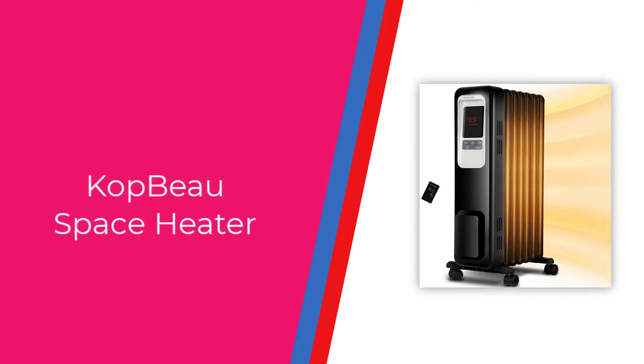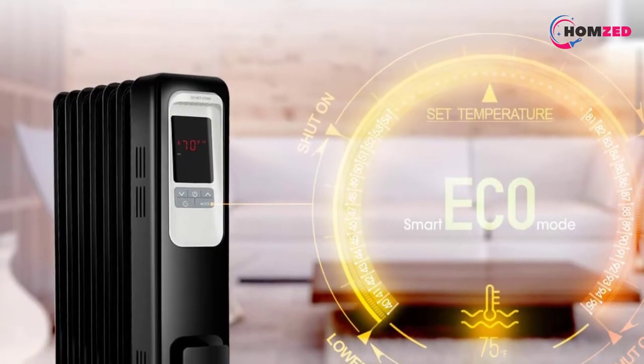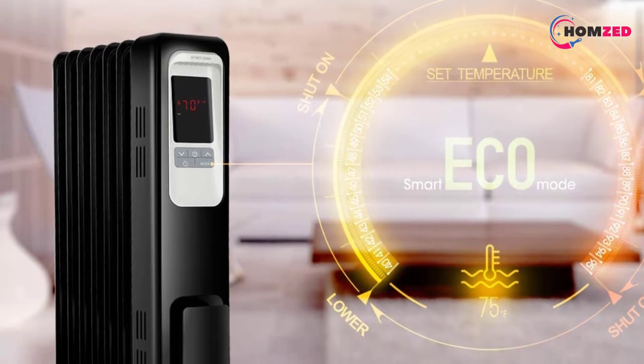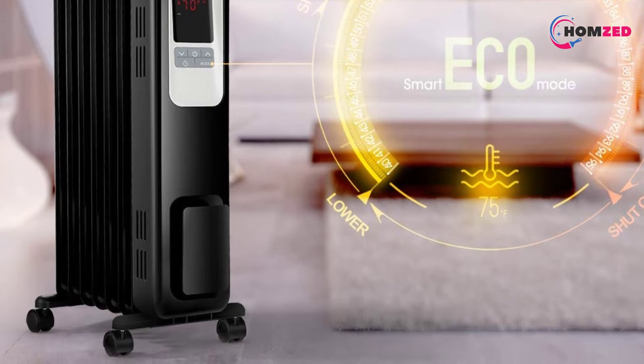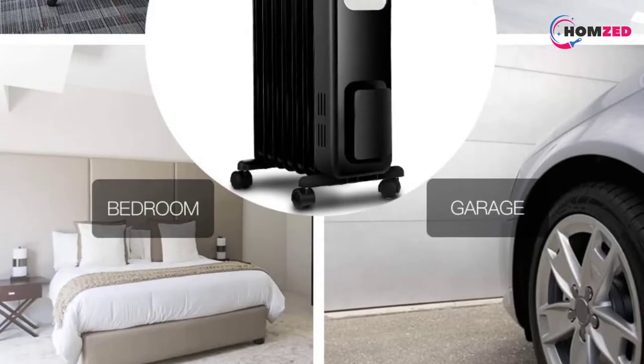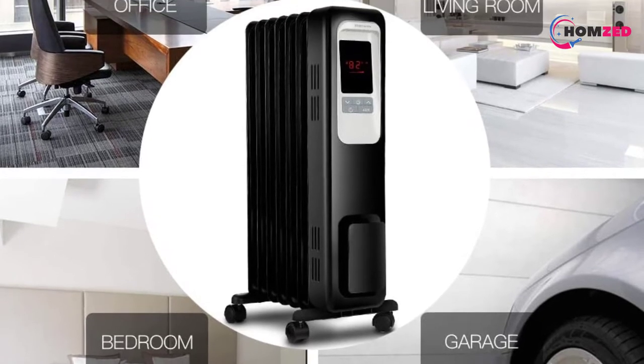Number 4: Kopbo Space Heater. The Kopbo brand is known for its innovative and efficient products, and this oil space heater is not an exception. Not only does it have an attractive design, but this unit also runs quietly compared to many other space heaters on this list and stays hot for longer even after switching it off.